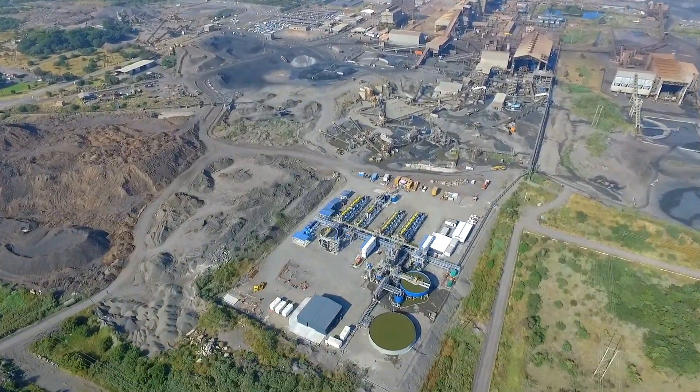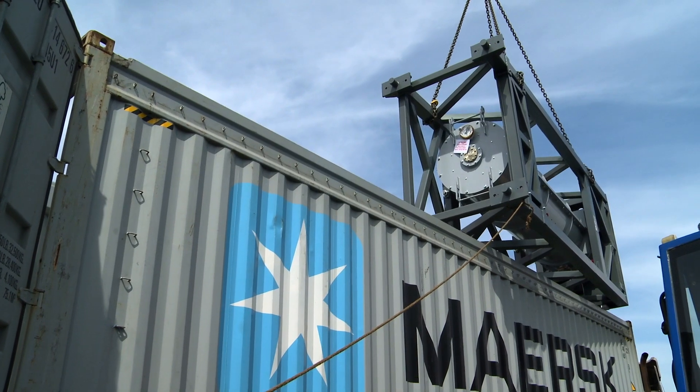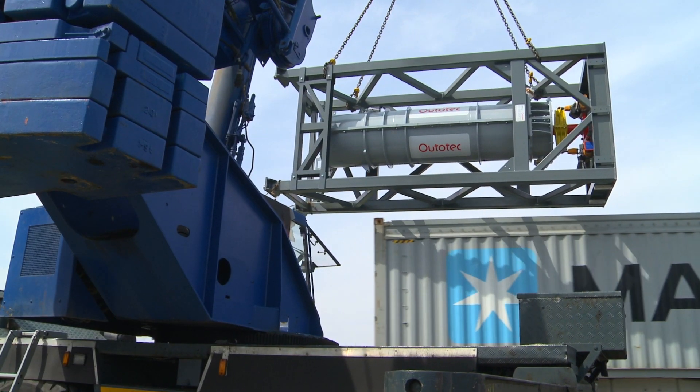A few years ago, Autotech was involved in discussions with a South African mine. The mine needed an efficient grinding solution for their concentrator plant.